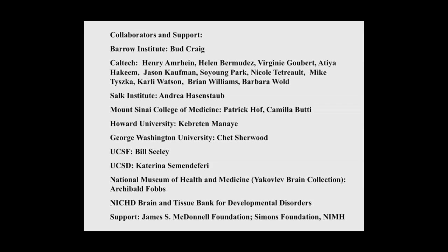Finally, I want to thank the many folks who have helped me on this, and particularly the funding: the McDonald Foundation has been wonderful, along with Simons, the National Institute of Mental Health, and a cast of thousands.